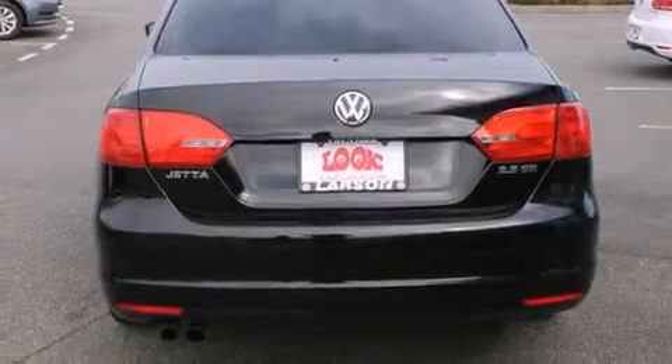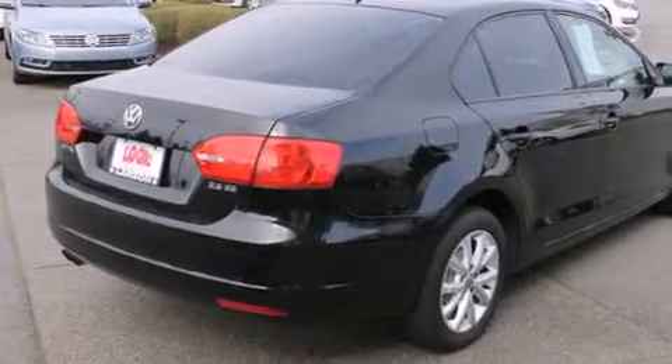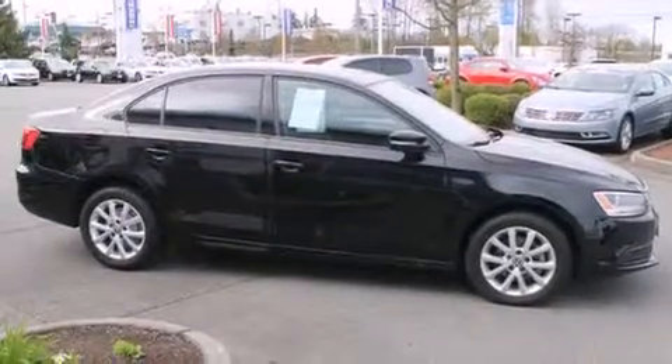All of the following features are included: a sunroof, heated seats, alloy wheels, a CD player, a leather-wrapped steering wheel, and a folding rear seat.